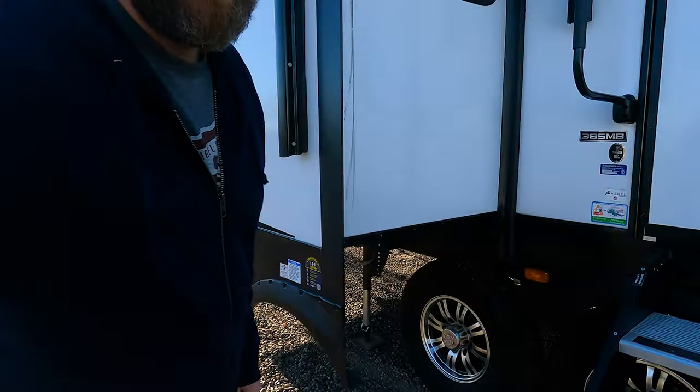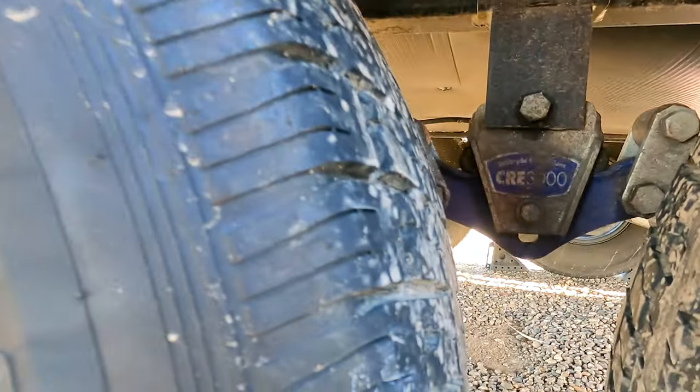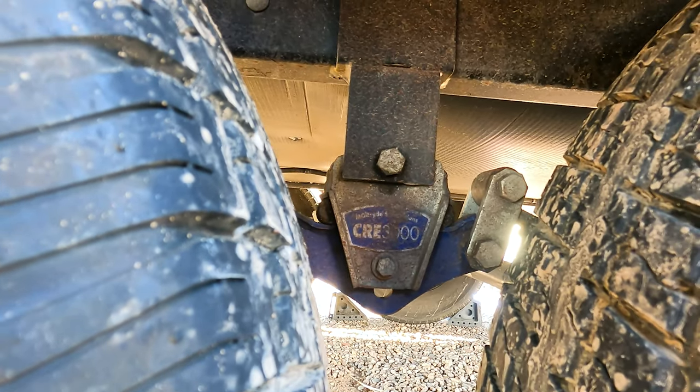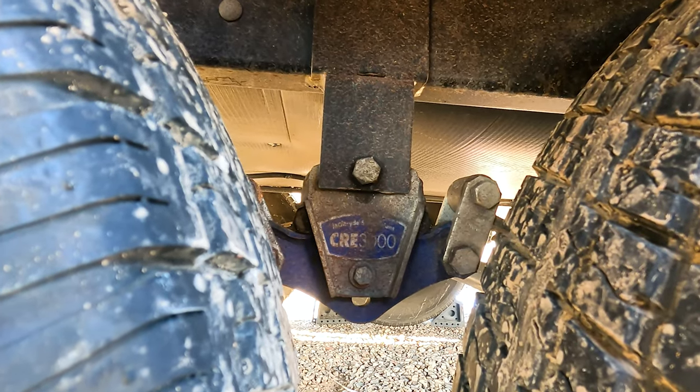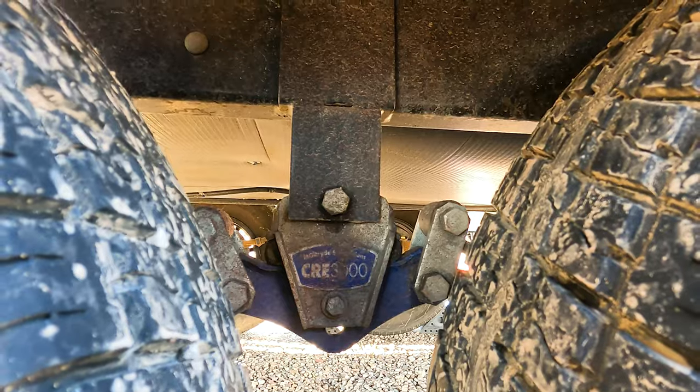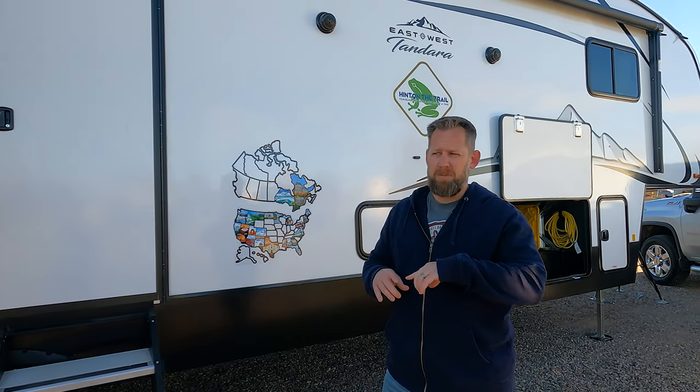Sorry it's a little dirty, but it does come standard with the Moride CRE 3000, which adds three more inches of play to help make the ride a little bit smoother.